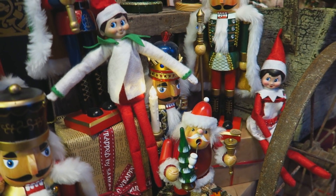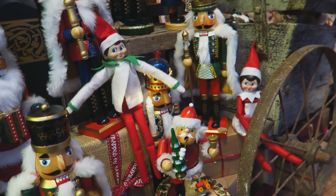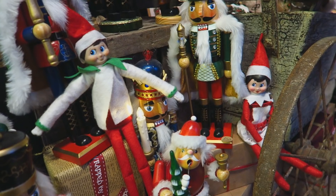I think maybe they've been making decorations at the North Pole and they've brought them back here to sell at the shop, so that people can come and take them home for their Christmas decorations.